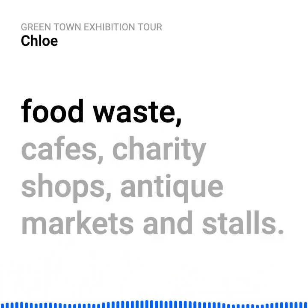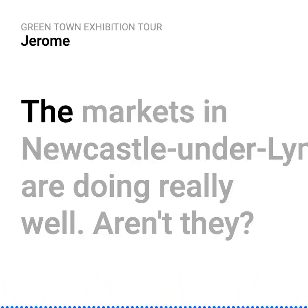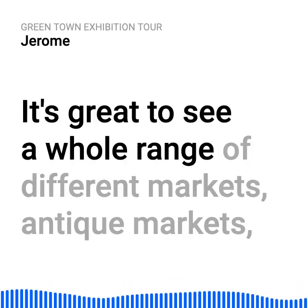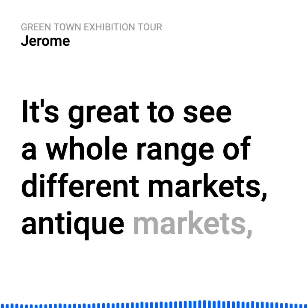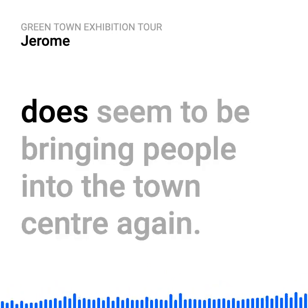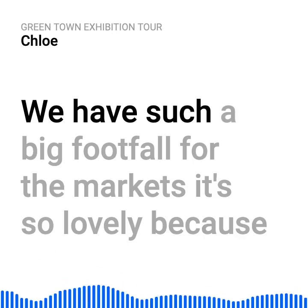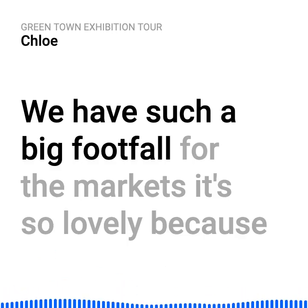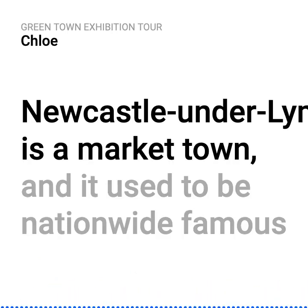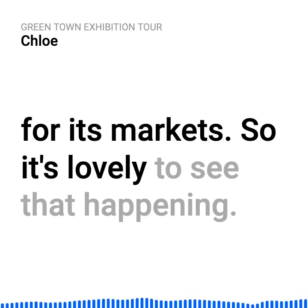The markets in Newcastle under Lyme are doing really well. It's great to see a whole range of different markets — antique markets, artisan, craft makers, local food — all sorts really does seem to be bringing people into the town centre again. We have such a big footfall for the markets. Newcastle under Lyme is a market town, and it used to be nationwide famous for its markets, so it's lovely to see that happening.